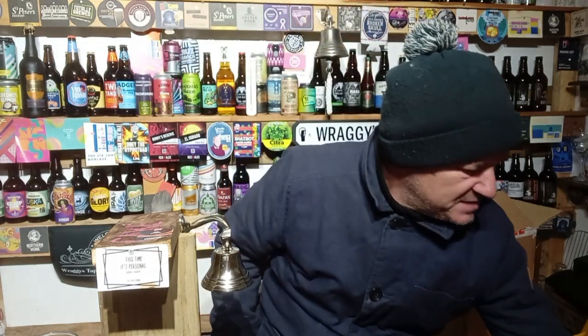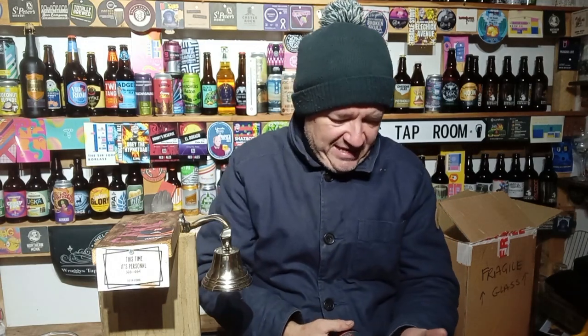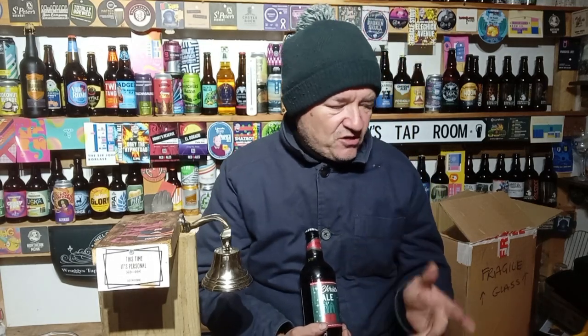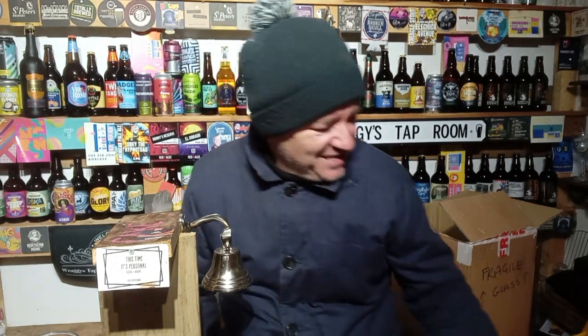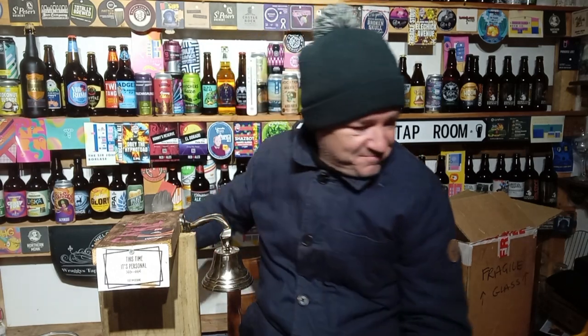I've also been to Marks and Spencer's, so I picked up this Adnams Christmas Ale — it's only 4.2%, festive and fruity. Good old Adnams — had a great time there in March, I'll never forget going there. It was an amazing experience. If you're a beer fan like myself it's a must-visit location. Southwold — get yourself down there for a day or two, stay overnight and enjoy the Adnams town basically. Stunning. So anyway, that's the one from Adnams at Marks and Spencer's.